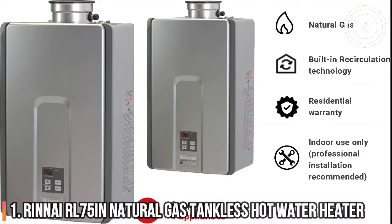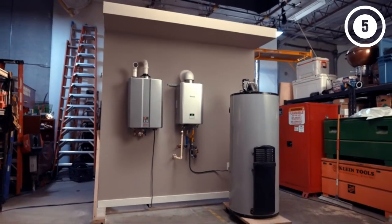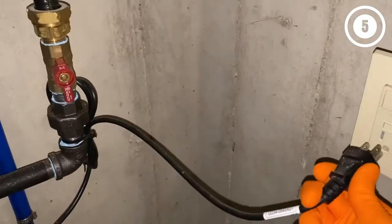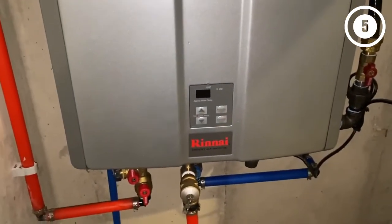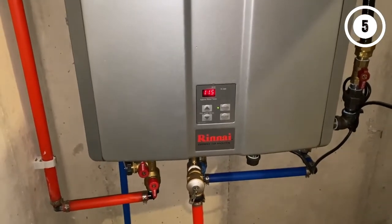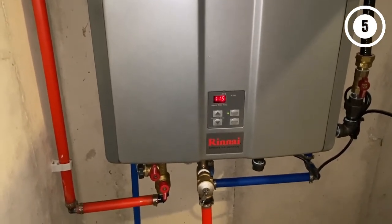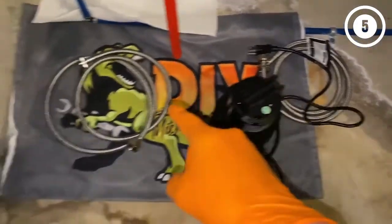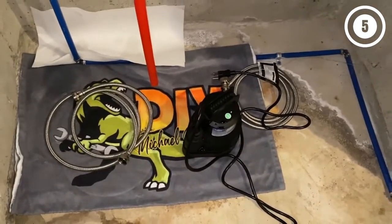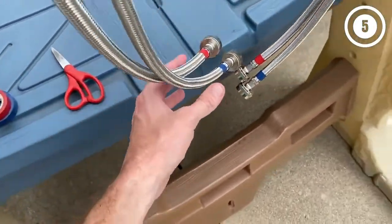Number 1: RENIR L75i N Natural Gas Tankless Water Heater. Our top pick for a natural gas tankless water heater is the RENIR L75i N Luxury 7.5 GPM Liquid Natural Gas Tankless Water Heater because it offers a great combination of value and efficiency. Natural gas tankless water heaters generally offer faster flow rates than electric and are a good option if you already had a gas water heater previously installed. RENIR, a Japanese gas appliance manufacturer, is known for producing reliable and powerful tankless water heaters. The RENIR L75i offers up to 7.5 GPM of hot water and can support up to four different fixtures at once, depending on the incoming groundwater temperature.